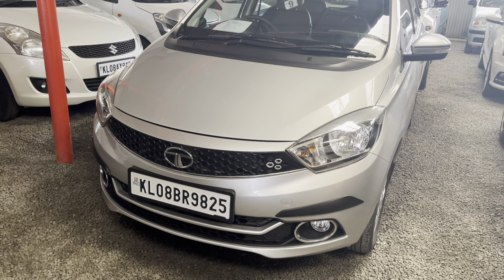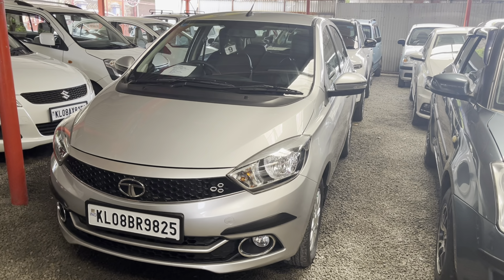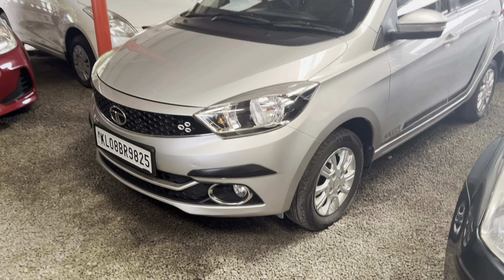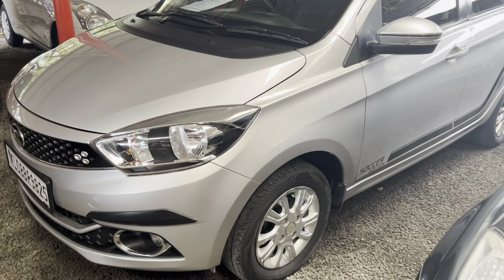The price is slightly negotiable. The next is a Tiago. It is a full option. It has 45,000 km. It is a single owner. The asking price is 4.66 lakh. It has been serviced at the company service center. It is neat and well maintained.